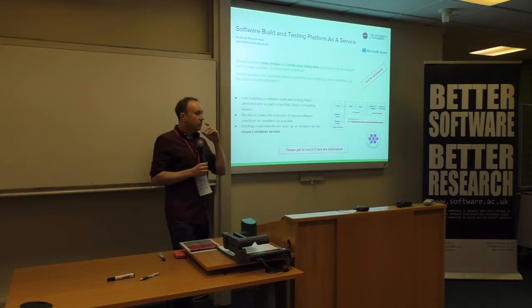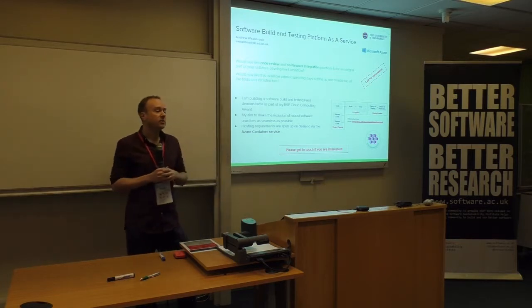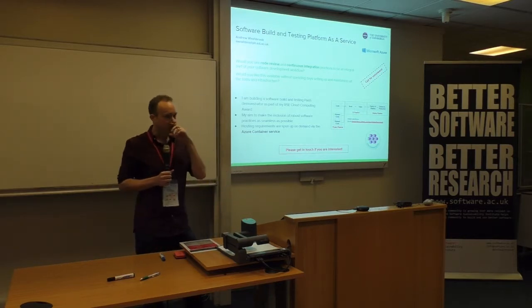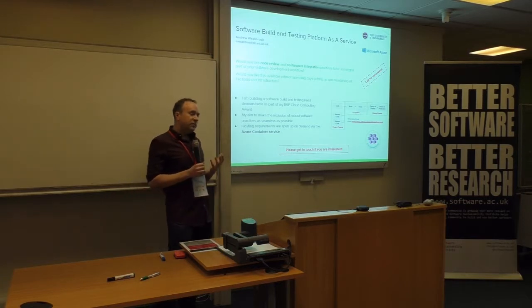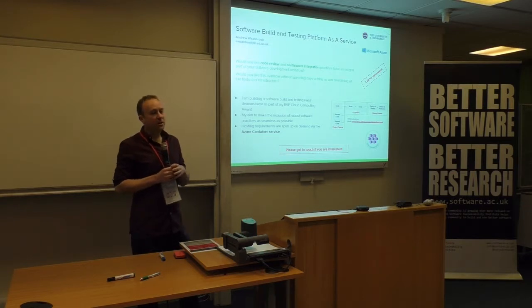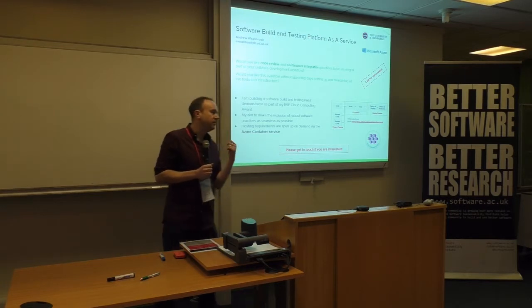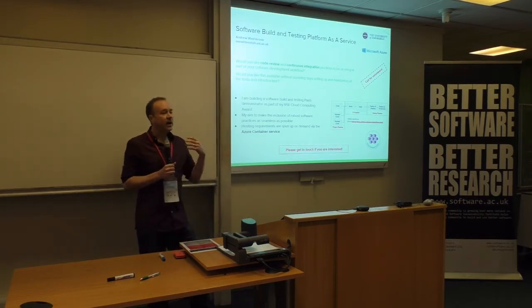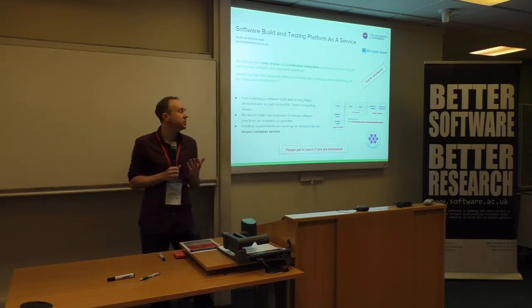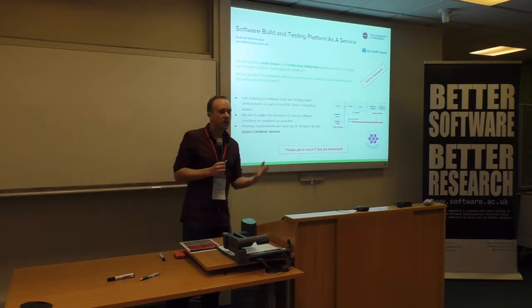So my aim this year is to investigate a software build and testing platform that's hosted in the cloud — specifically Microsoft Azure, as this is where I'm getting funding from to do this. It's specifically targeted for resource-limited small research software projects. The goal is to provide a software project management solution: think a tailored version of GitLab coupled to a continuous integration platform, and then augmented by static code analysis tools — that whole ecosystem.